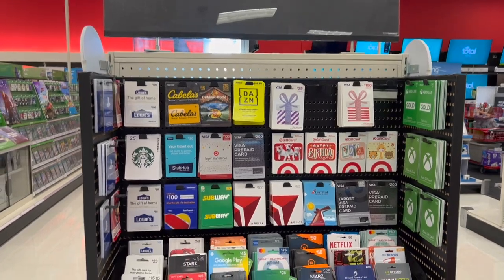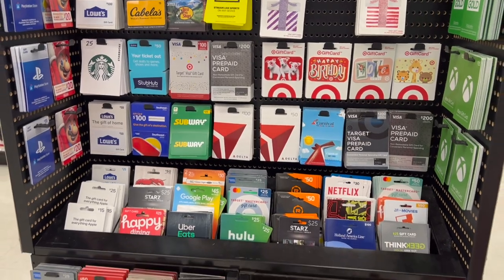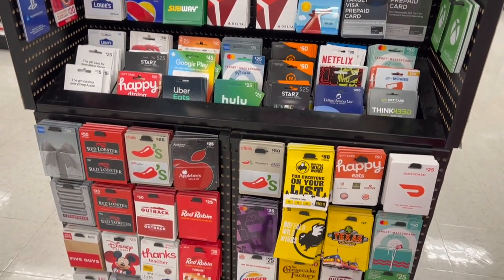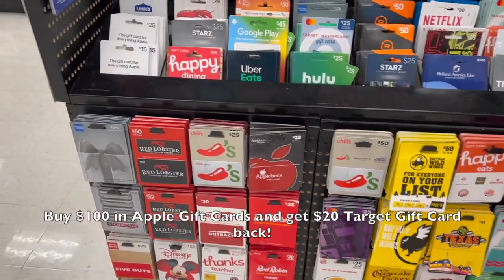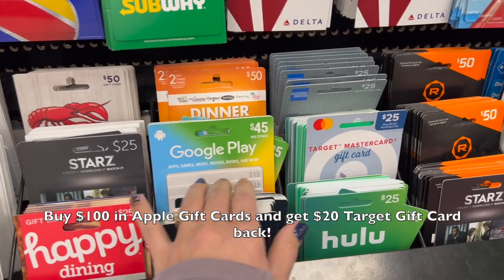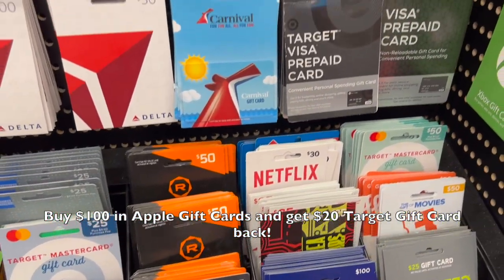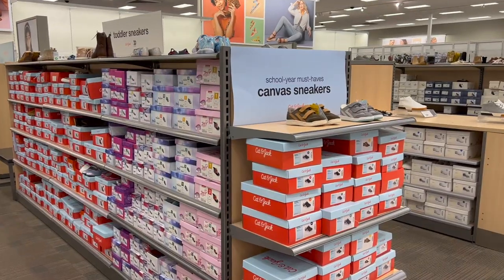Walking past the gift cards, it made me think of the fact that last year for Black Friday they had a deal where you could buy $100 in Apple gift cards and get a $20 Target gift card in return. I don't see the Apple gift cards here right now, but I'm really hoping they repeat that deal this year.